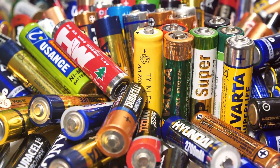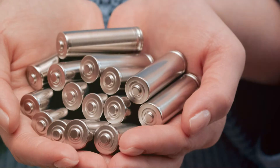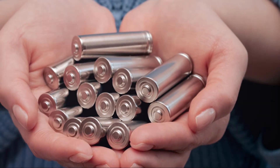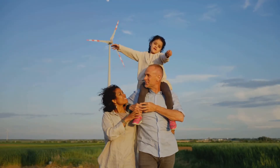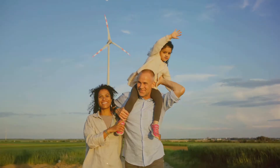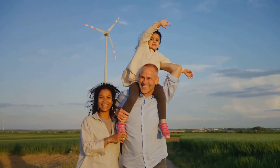The overall environmental impact of rechargeable batteries is still lower compared to constantly manufacturing and disposing of single-use batteries, which consume more resources and generate more waste. By choosing rechargeable options whenever possible, you are making a conscious decision to support sustainability — not just saving money, but also contributing to a healthier planet. Every small action counts, and together we can make a big difference.